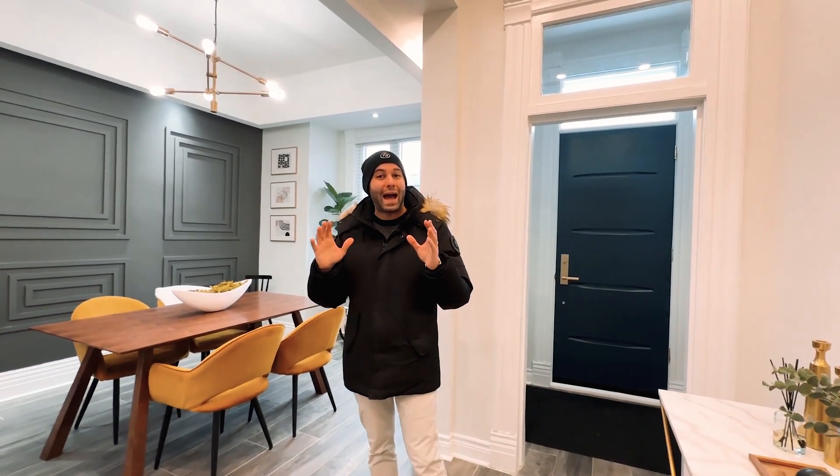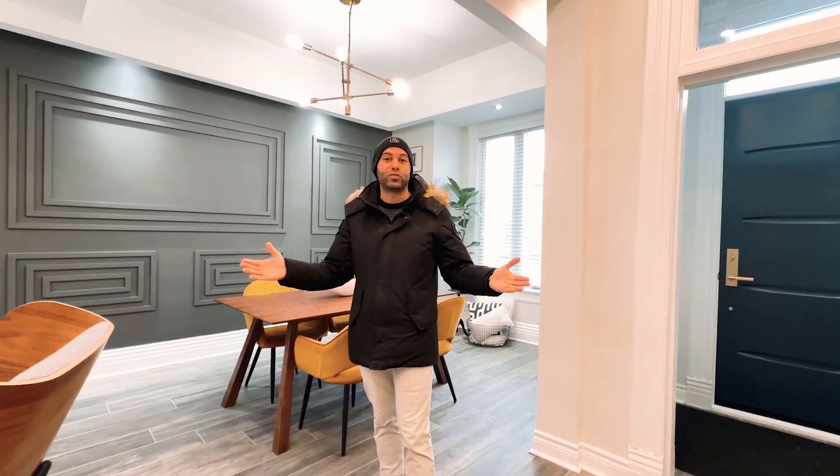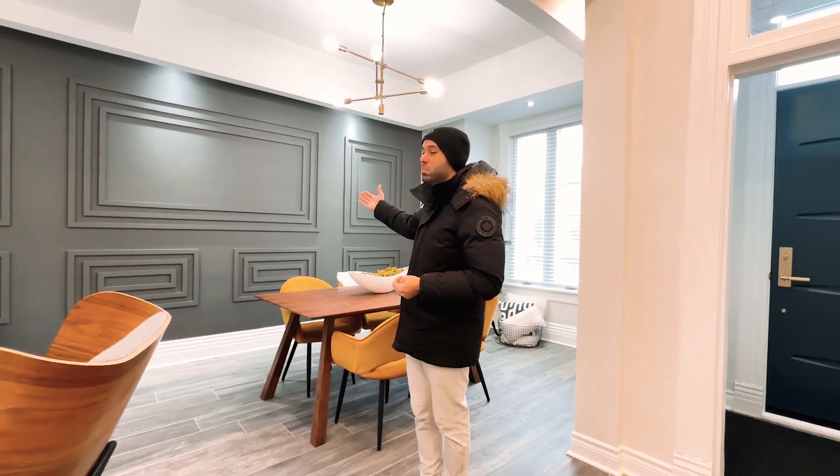Reason number one is of course these beautiful finishes and features throughout. This home has been updated from top to bottom with absolutely no expenses spared. You have porcelain imported from Italy, quartz countertops, custom millwork throughout, and the list goes on.